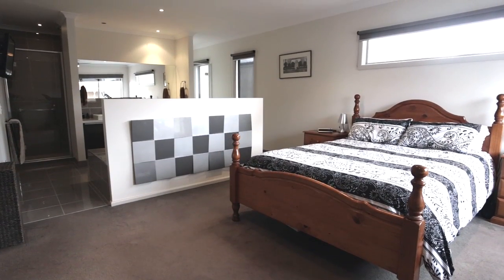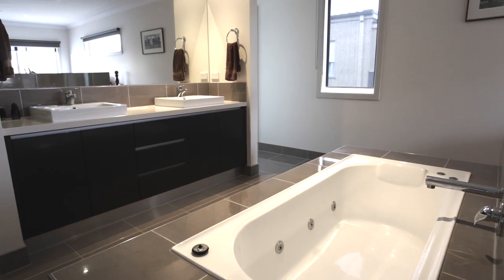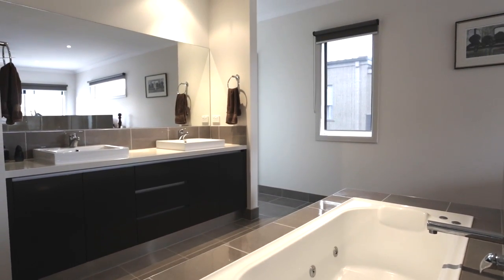You will be captivated in the master bedroom with the enormous open plan spa ensuite with TV, and double vanity with Caesarstone benchtops.